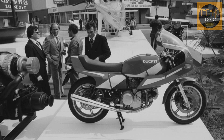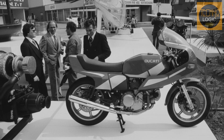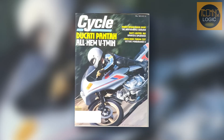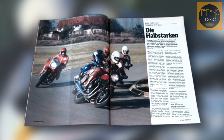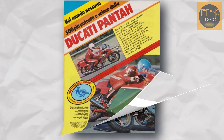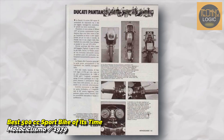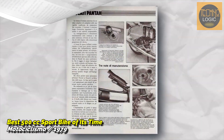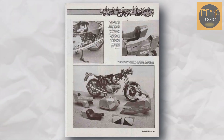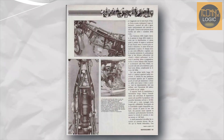The Ducati Panta 500 SL was officially introduced at the Milan bike show in December 1979, with the first production units going on sale in 1980. Reviews from the automotive media were very positive, especially praising the bike's handling characteristics. An important recognition came quickly: in 1979, the leading Italian motorcycle magazine Motociclismo named the Ducati Panta the best 500cc sport bike of its time. For a company struggling to rebuild consumer confidence, this award confirmed that Ducati's innovations — the belt drive and trellis frame — had resulted in a class-leading motorcycle.